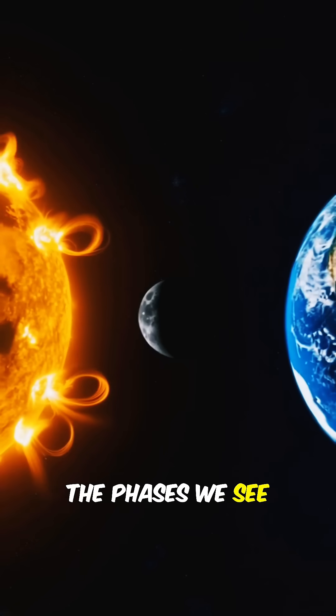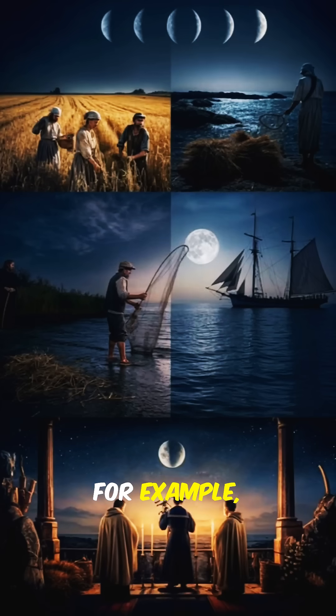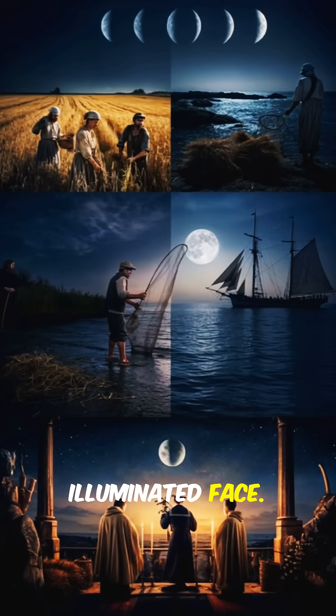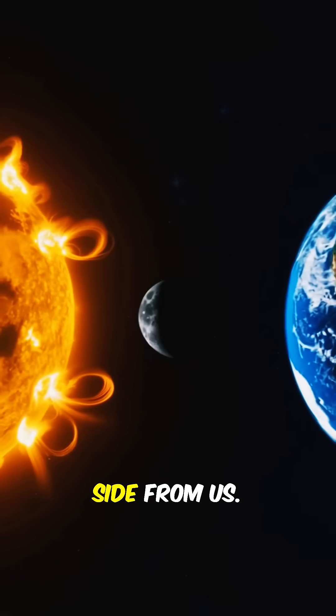The phases we see depend on how the sun, earth, and moon align in space. For example, during a full moon, the earth is between the sun and the moon, so we see its fully illuminated face. But during a new moon, the moon is between earth and the sun, hiding its bright side from us.